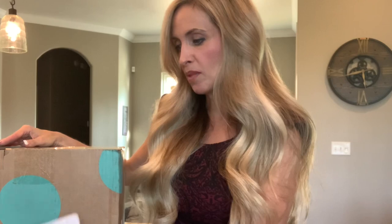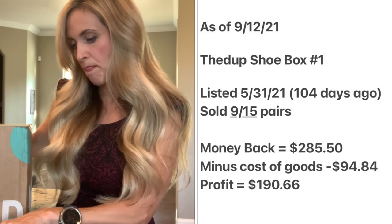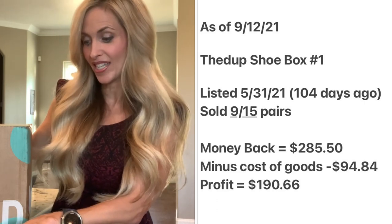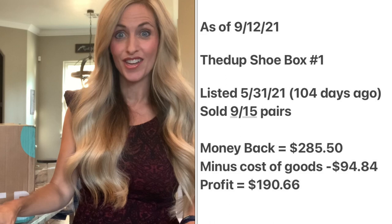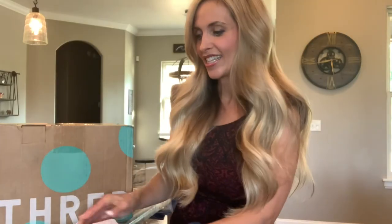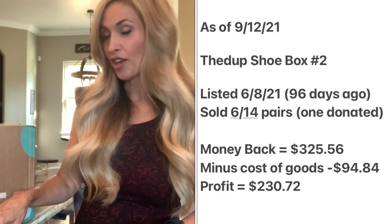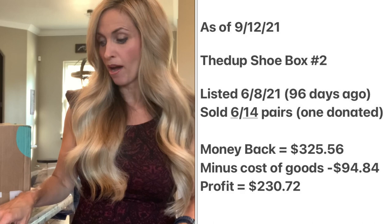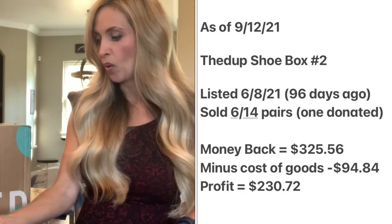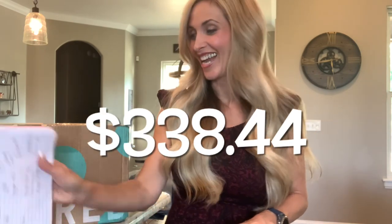My first two ThredUp shoe boxes have turned out so well. The first box I purchased: I've sold nine out of the 15 items and gotten back $285.50. That box was $94.84 and my profit already is $190.66. The second box — also 15 pairs of shoes — I've gotten back $325. Cost of goods again $94.84 and my profit on that box so far is $230. So total profit on the first two boxes has been $338.44, which I think is excellent.